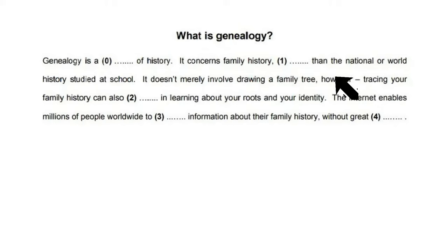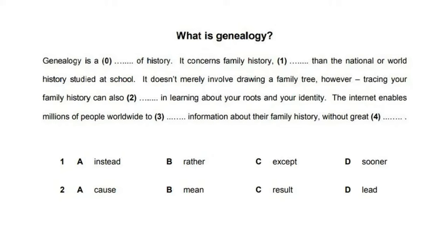Let's have a look at the first two gaps. For gap number 1, the signal word is 'then', which tells us that we need some kind of comparative form in the gap. In gap number 2, the signal word is the preposition 'in', so we can look for a verb that collocates with it. Which of the options in number 1 can we use with 'then'? Only 'rather' and 'sooner' work here, because 'instead' and 'except' are not comparative forms. 'Rather' means more, whereas 'sooner' talks about time. The sentence doesn't talk about time but about different aspects of history, so we can choose 'rather' as the correct option. Gap number 2 is even easier, as there is only one verb we use with 'in' — we can say 'result in', so 'result' must be the correct answer.